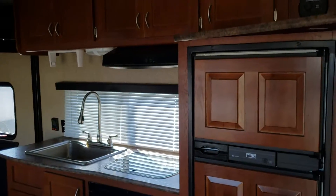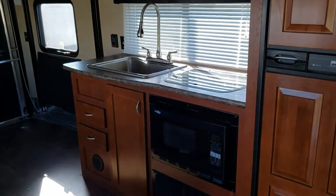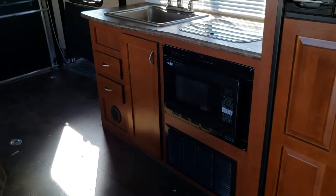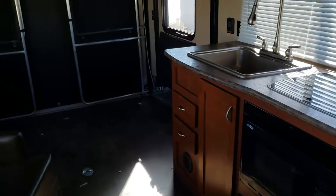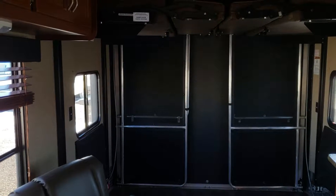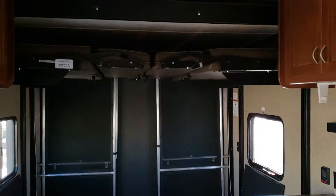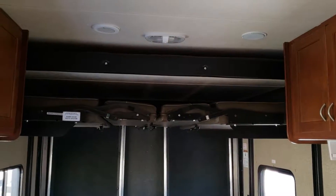Here we have a double door refrigerator, lots of cabinets above, the microwave, and convection below. This unit has an outside patio — you can see the screened units right there on the side. It's got dual drop-down beds.